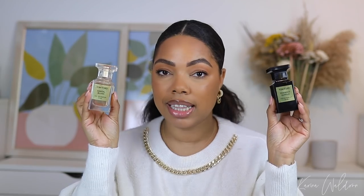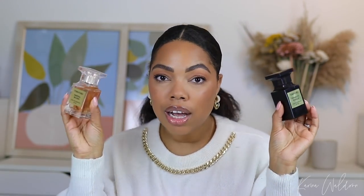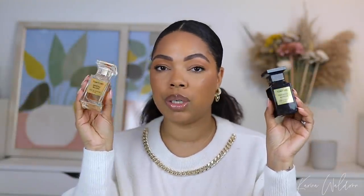Let's start with Tom Ford — you know it's not new if you've seen my videos. I pulled two fragrances from their Private Blend collection: Tobacco Vanille and Santal Blush, which is one of the newest additions to my collection. Tobacco Vanille is one of my favorites — it gets me a lot of compliments, it's an all-year-round fragrance. It's a beautiful aromatic vanilla scent with a sweet, slightly wet tobacco note.